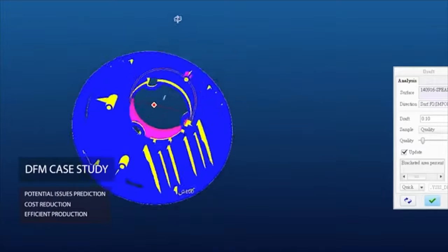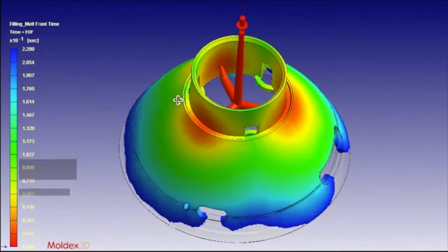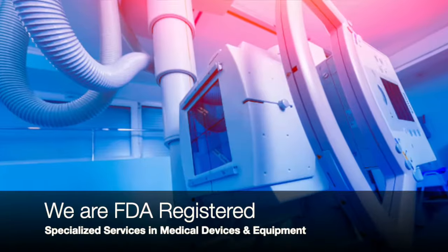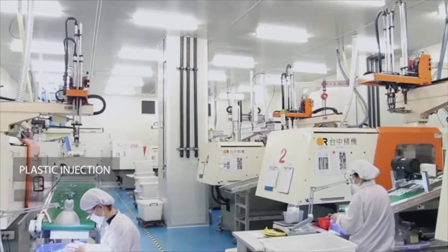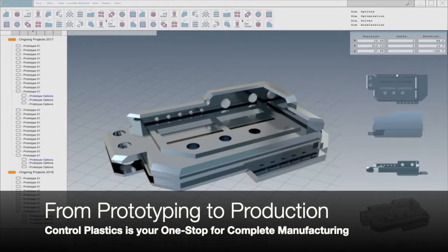We provide concept refinement to component design and product fabrication in virtually any industry imaginable. Control Plastics specializes in medical, healthcare, and surgical products and components. Why settle for multiple production vendors when Control does it all, from prototyping to DFMs to production?